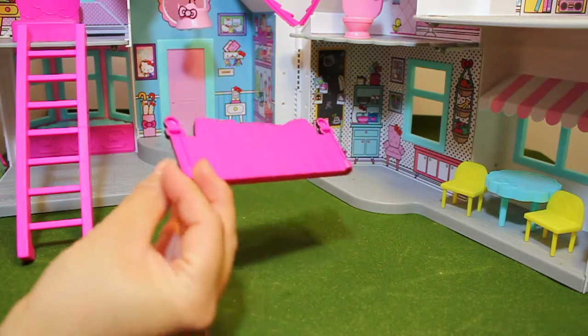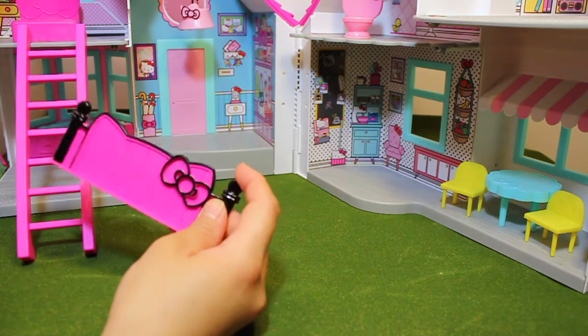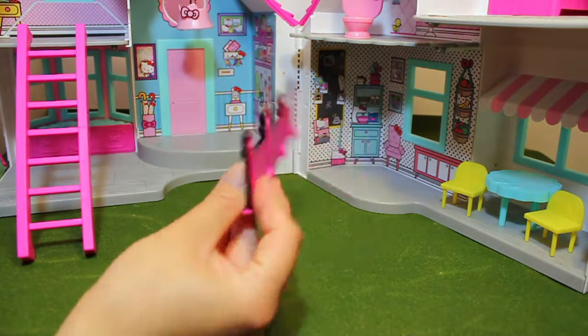And this is the bed frame for Hello Kitty's bed. And this is the fence outside of Hello Kitty's backyard.